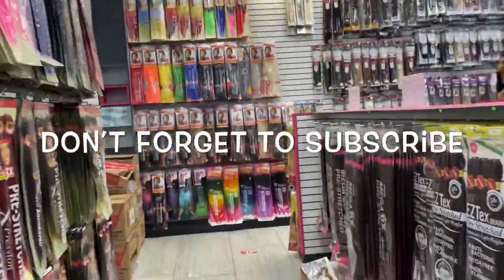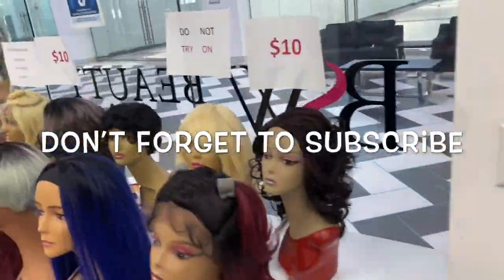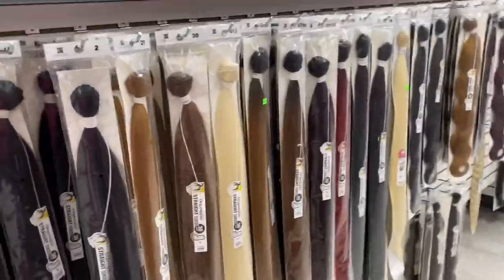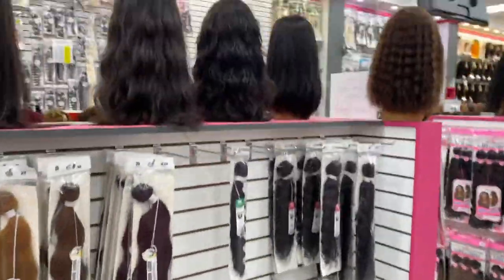Please don't forget to comment down below, subscribe, and click that bell to be notified every time I upload, as well as follow me on my social medias — I will have everything linked down below in the description box.